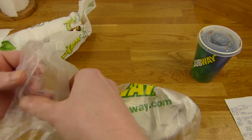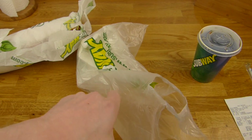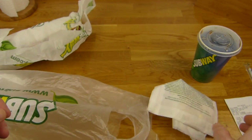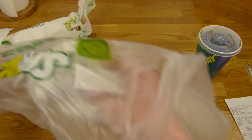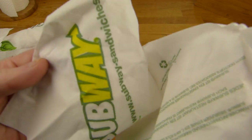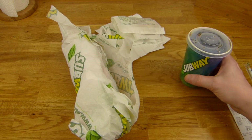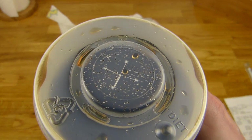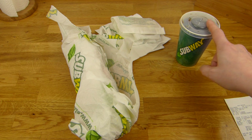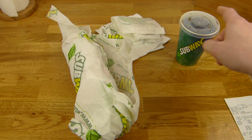Let's see what else is in here. Straws — I took them. And a cookie. Two napkins. Let's check out the Sub first, and of course a drink. The only calorie-reduced drink they sell is Coca-Cola Zero and water. But water — no. This is just Coca-Cola Zero.